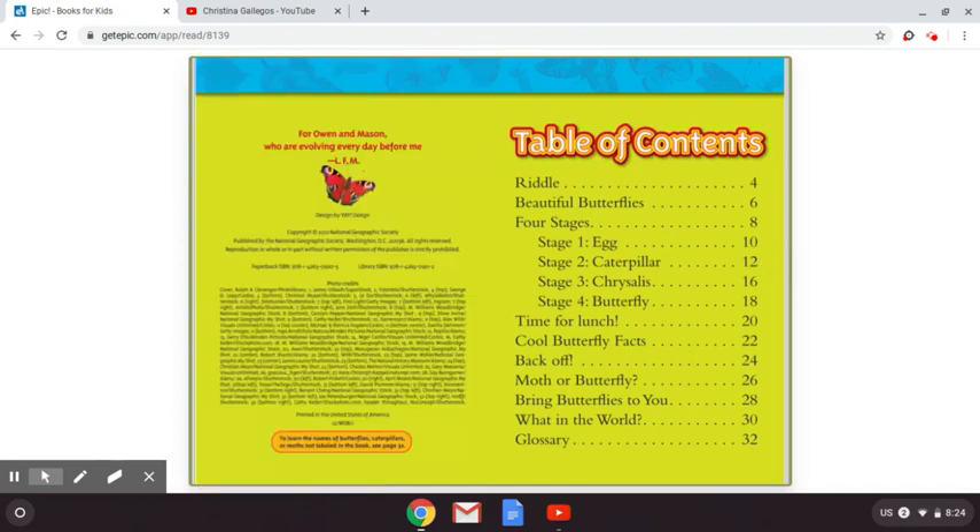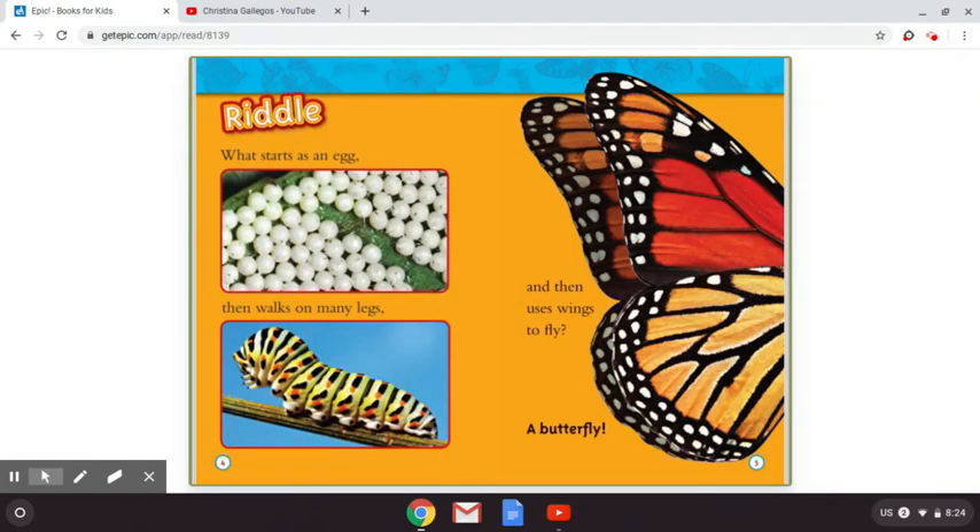On this page it just shows you the table of contents and what is on each page. Let's read this riddle. What starts as an egg, then walks on many legs, and then uses wings to fly? A butterfly!